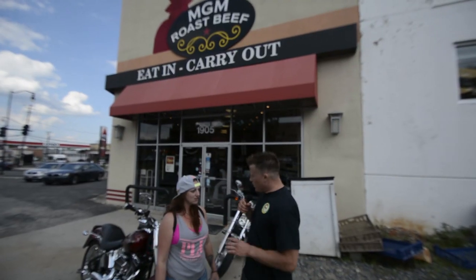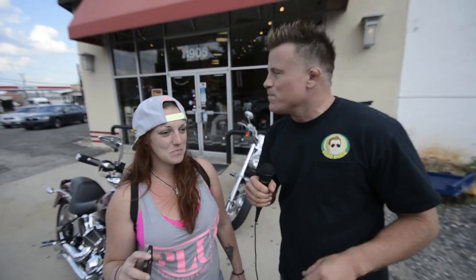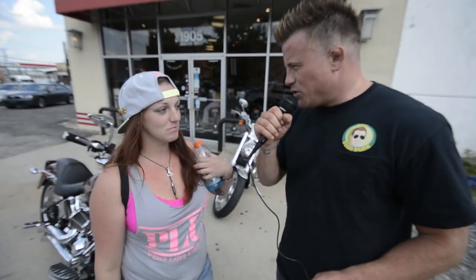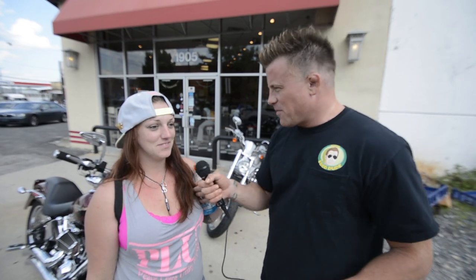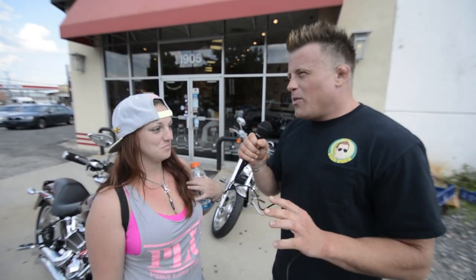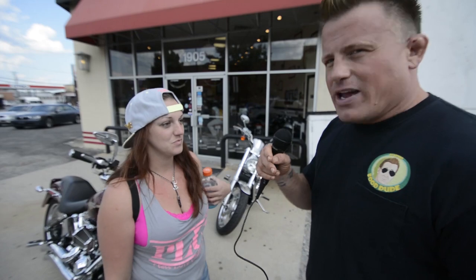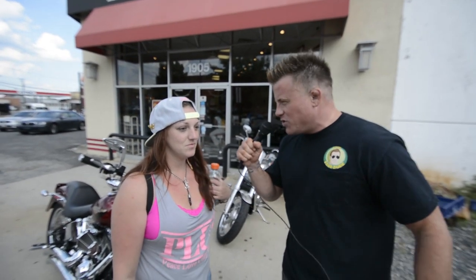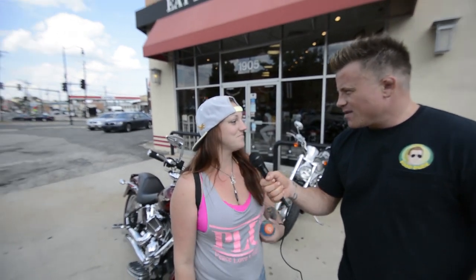I'm here with Shayla Alcatraz. She just came out of MGM Roast Beef. Have you ever been here before? No. What'd you think? It was great. What'd you get? The roast beef. What was so good about it? I heard you talking in there that you're picky about your roast beef — what was different about it here? It was thick cut. Thick cut. You got anything else to say? No.